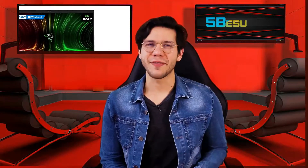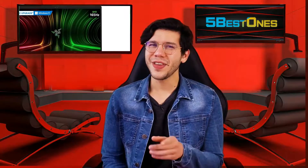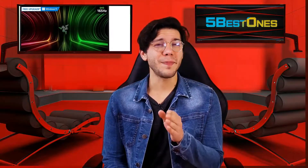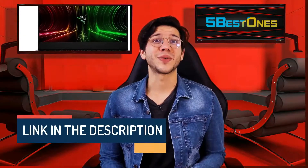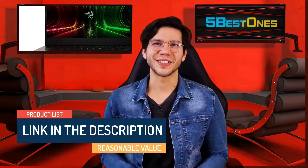Hello guys, this is Thompson from 5 Best Ones. Are you looking for the best product on the market? If yes, then you're in the right place. In this video, I will share every bit of information with you so that you can pick the best product according to your need. We have made a list by investing a healthy amount of time and effort. So, let's get started.